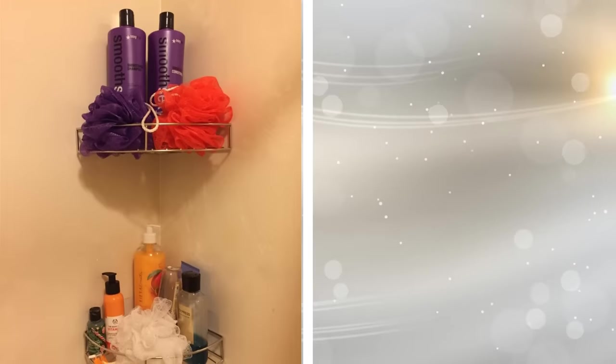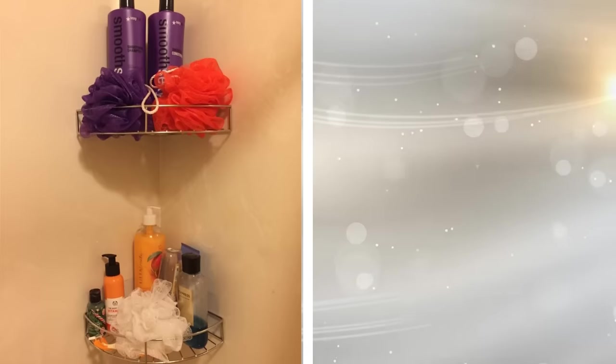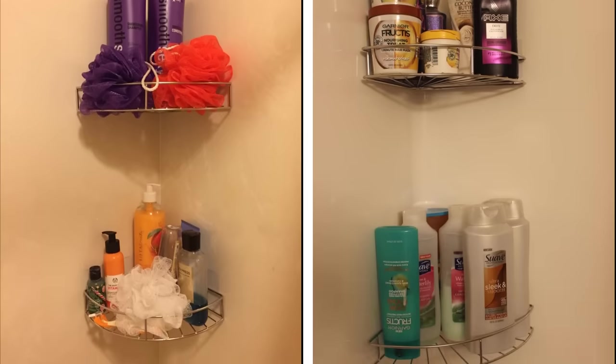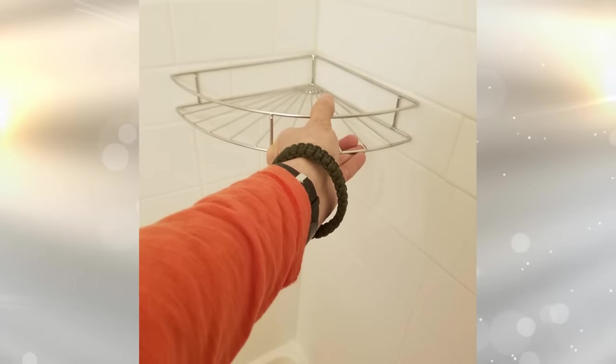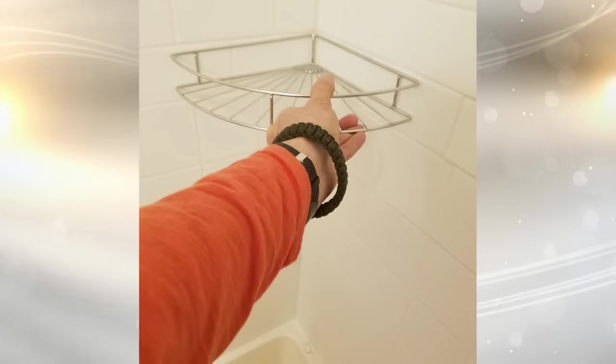5. These metal racks are designed to fit into a corner of the shower, but they work well in any part of the bathroom. The spring rod can be adjusted to fit between the ceiling and floor, holding the rack in place. Put extra toilet paper, toiletries, cleaning supplies, and more on it to keep everything within reach. This is great for people who lack under-sink space.